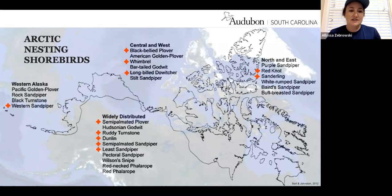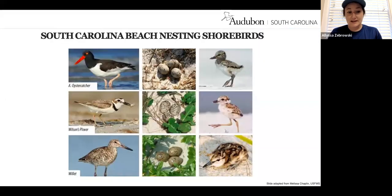Migratory species we see include western sandpipers, black-bellied plover, semi-palmated plover, ruddy turnstones, dunlin, different sandpipers, sanderlings, and our federally endangered red knot. In South Carolina, we do have a couple of shorebirds and seabirds that nest in our area. For this training we're focusing on nesting shorebirds, while nesting seabirds prefer more offshore barrier islands. One seabird — the least tern — does nest near our shorebirds. Our nesting shorebirds include the American oystercatcher, Wilson's plover, willet, and killdeer.